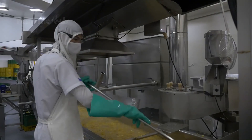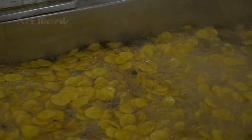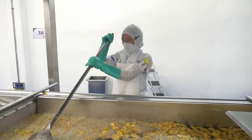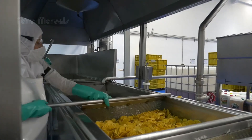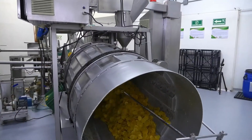Then the bananas are sliced, fried, and turned into those crunchy golden banana chips we all love. A conveyor belt system ensures that each banana is handled with care, moving them through various stages of cutting, drying, and frying. The speed and efficiency of this process are astounding.